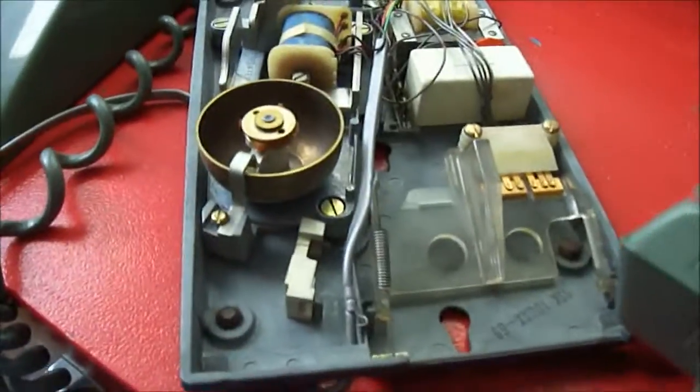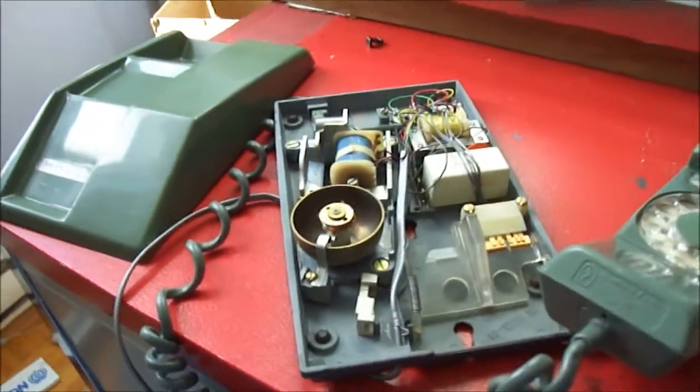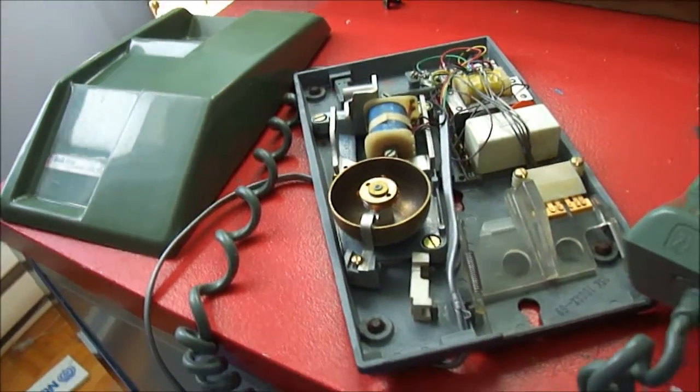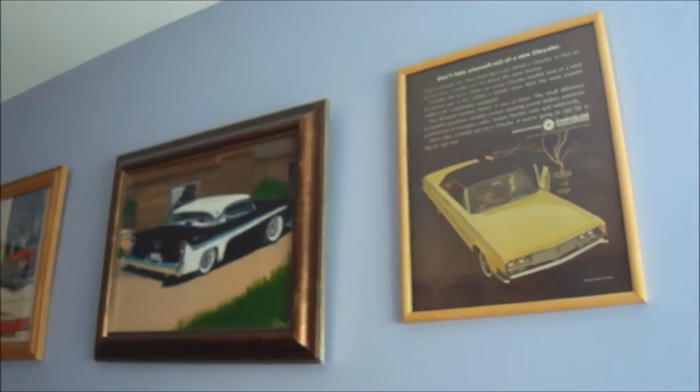That's about it. Any of you interested in this — you know who you are — five bucks, it's yours. Gotta make a buck somewhere. Anyway, since I'm in my office let me give you a quick view of what I've got here.